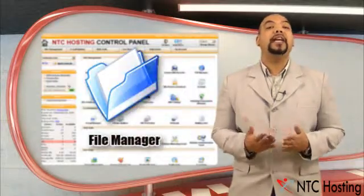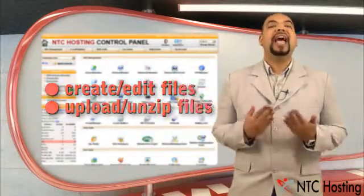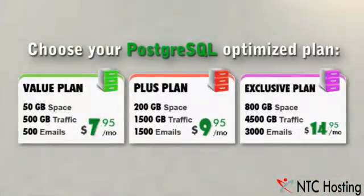There is also a file manager for handling all of your files, an FTP manager, and more. NTC hosting has PostgreSQL optimized hosting packages available right now.